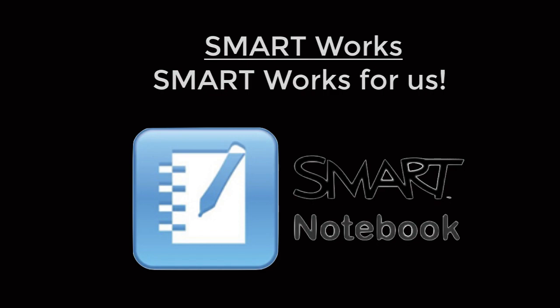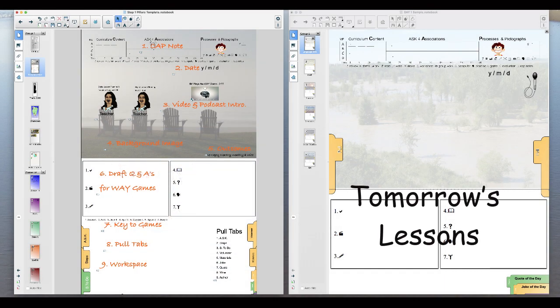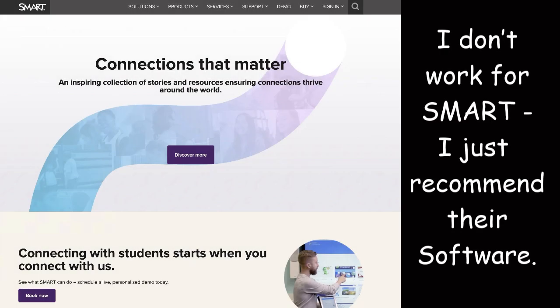I chose SMART technology to help deliver a smart way to learn for what their technology does for learning stakeholders. Using SMART Notebook software is one step along the way. There's a great infrastructure here, but it comes down to a matter of how it is being used.